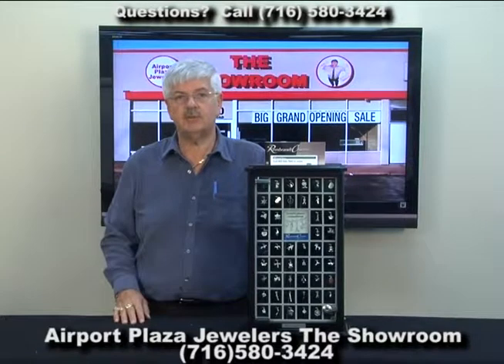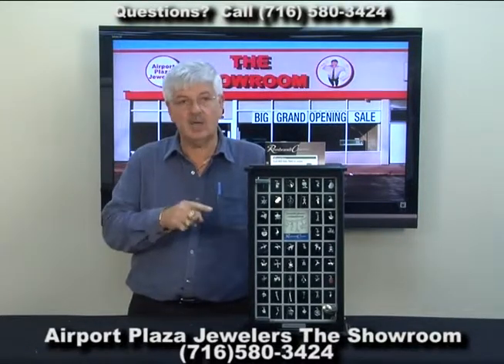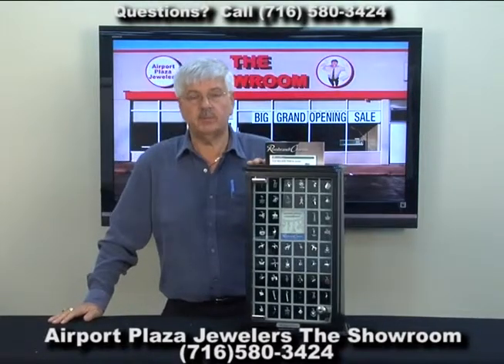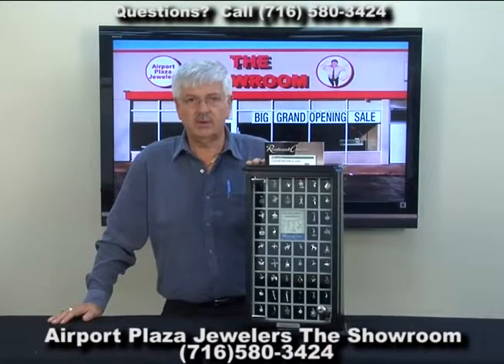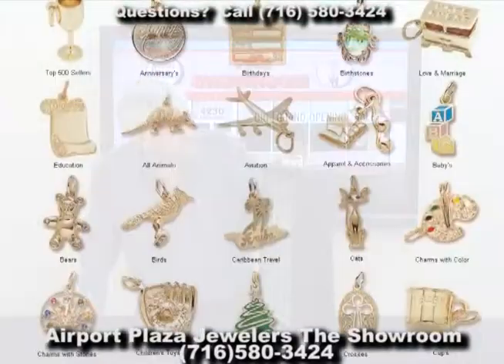Hey, Don here from Airport Plaza Jewelers. Today we're over in the showroom. We have a beautiful brand new line of sterling silver charms — not just sterling silver, but also made in 14 karat yellow gold and gold plate. So very affordable, very fun, and all types of charms. Just hundreds and hundreds of different charms.